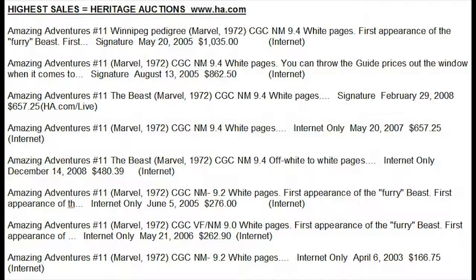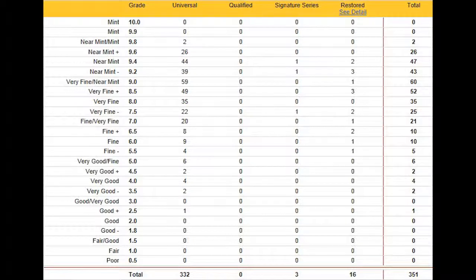Looking at the CGC census to see how rare this book really is in high grades: only two copies in the world are graded 9.8 — that is a very scarce book, and it would sell way above guide, so be on the lookout. There are actually 26 copies at 9.6, even though Heritage has never sold any. Once you get to 9.2, over a hundred copies have been graded, so it's not really a rare book at that level. But people do want it — it's got the X-Men tie-in, so there are a lot of collectors who would like to have this book.